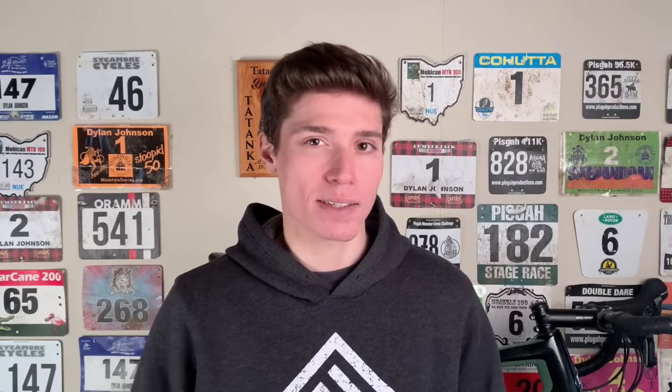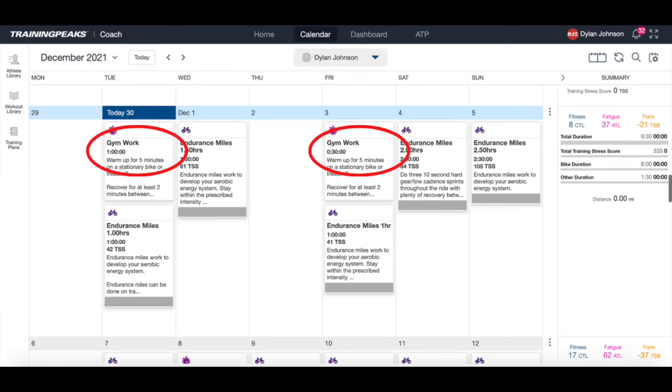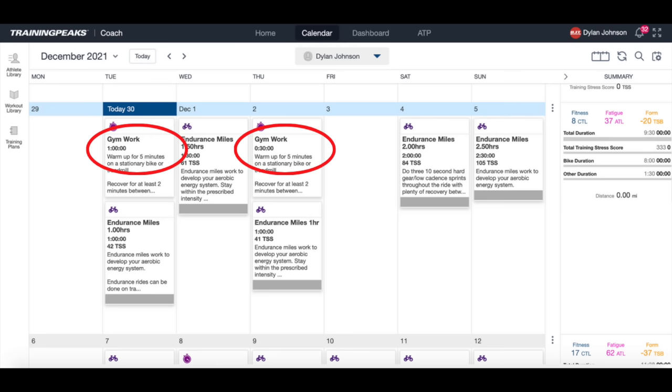After your first gym session you'll probably need a bit longer to recover than usual, but try to quickly get into a cycle where you're doing two gym sessions per week, and these sessions should be separated by at least two days. For example, a Tuesday and Friday lifting session works well. A Tuesday and Thursday session probably wouldn't allow enough recovery time to get good quality work in on Thursday.